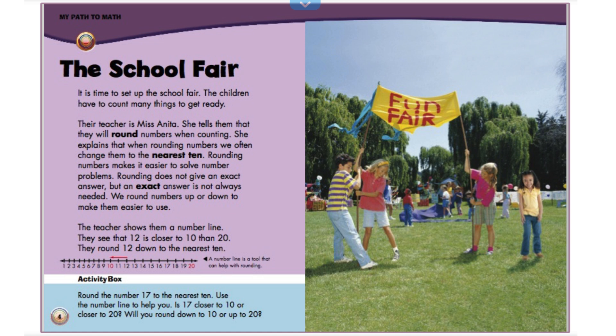The school fair. It is time to set up the school fair. The children have to count many things to get ready. Their teacher is Miss Anita. She tells them that they will round numbers when counting. She explains that when rounding numbers, we often change them to the nearest 10. Rounding numbers makes it easier to solve number problems. Rounding does not give an exact answer, but an exact answer is not always needed. We round numbers up or down to make them easier to use.